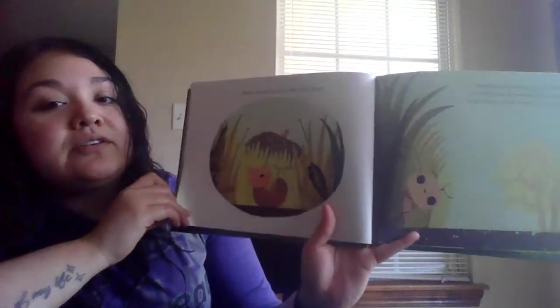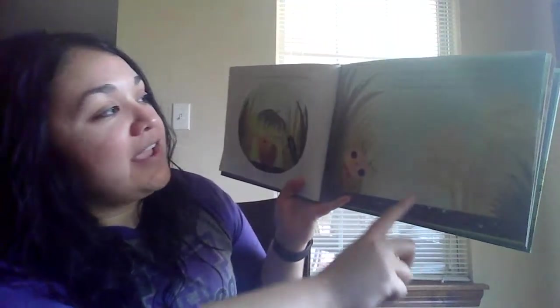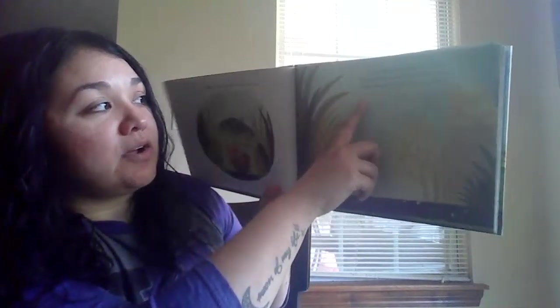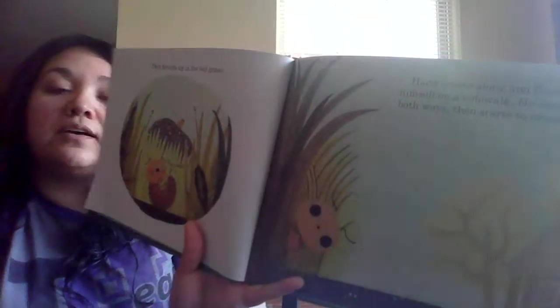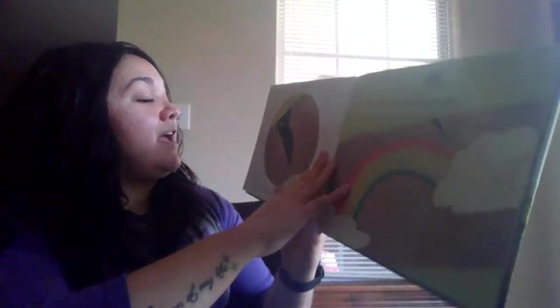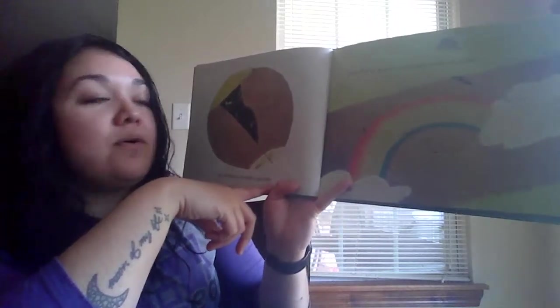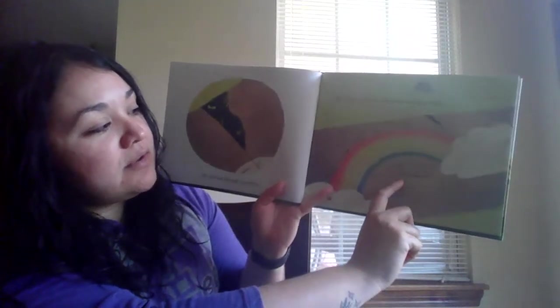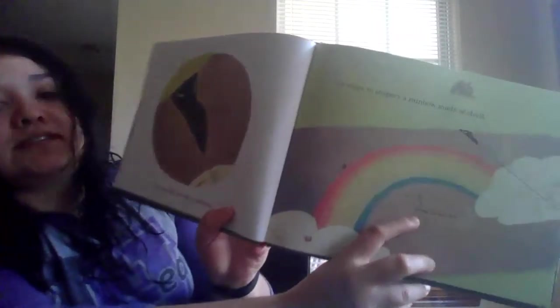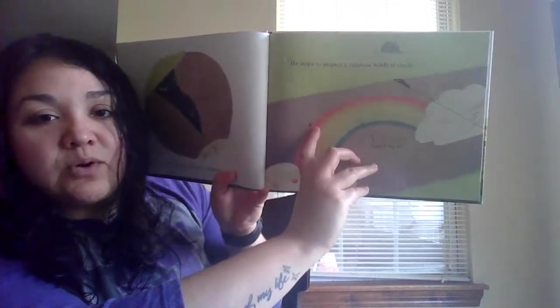Then he curls up in the tall grass — looks like he's playing dead. Hank scoots along and finds himself on a sidewalk. He looks both ways and then he starts to cross. A shady spot — he lumbers through a pothole. He stops to inspect a rainbow made of chalk — some stripey art. Get how beautiful that rainbow is, and there's Hank, look how small he is!